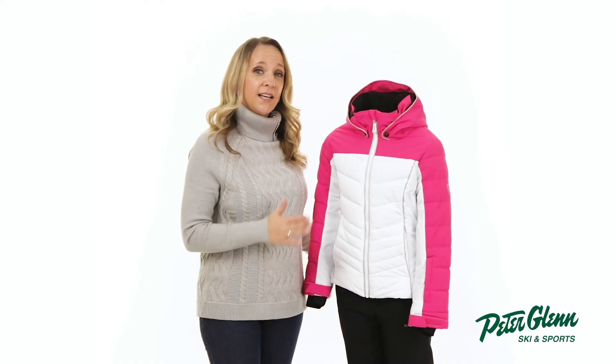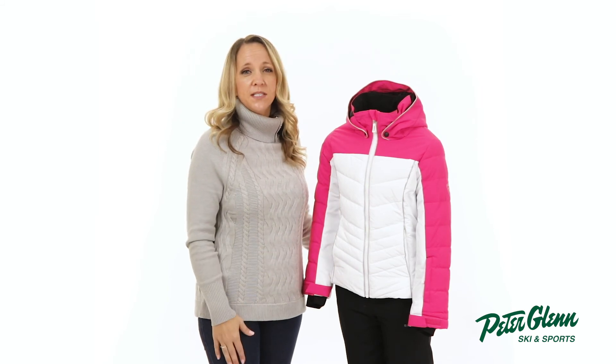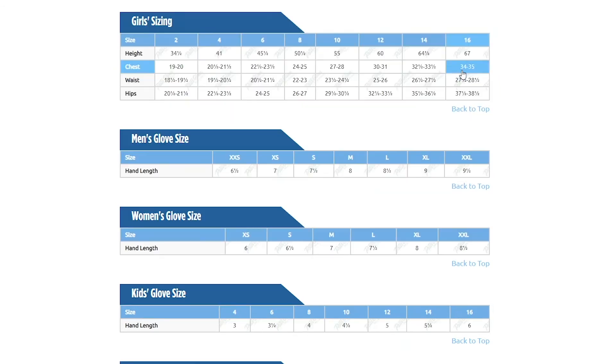In terms of sizing, this jacket has a relaxed cut. She should be good getting her normal size, but if you want to be sure, you can always take a few simple measurements and compare them to the size chart found on our website.